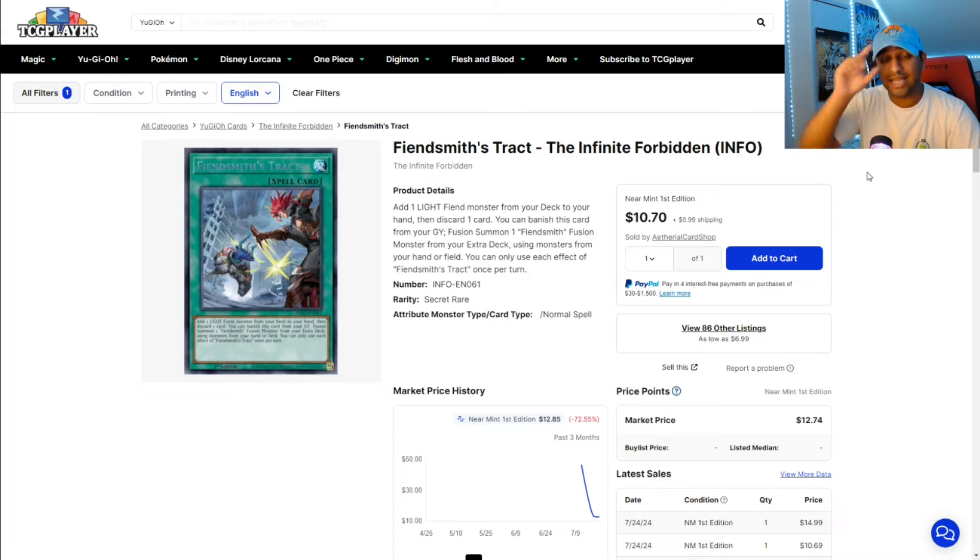Fiendsmith — talking about a great deck that should be on the right traction — I don't understand what's going on with this archetype or engine. A lot of the stuff in this engine seems to be going down, and I laugh because I was once very hyped up before the actual announcement of Infinite Forbidden. It just seems like a lot of stuff is just being devalued, and I can't actually explain why. It's a good card, and I'm not entirely sure why it's being listed for $10. I feel like it should be much more than this.